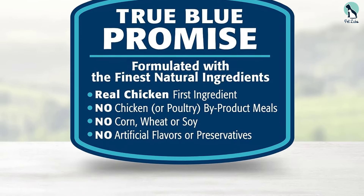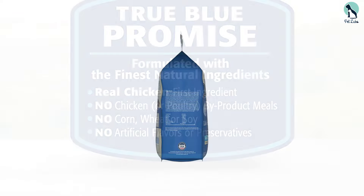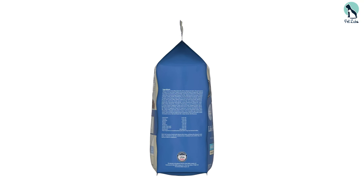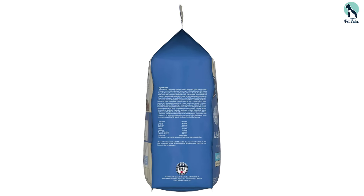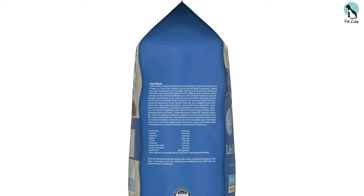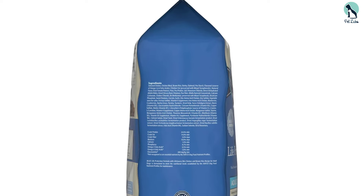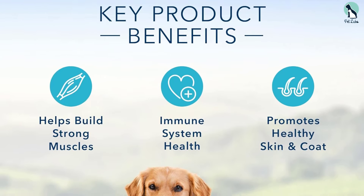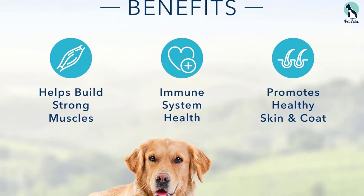The antioxidant-rich LifeSource Bits support a healthy immune system. This formula contains no chicken or poultry by-product meals, corn, wheat, or soy, and no artificial flavors or preservatives. One downside is the higher price point compared to some other brands, but we feel the quality of the ingredients justifies the cost.